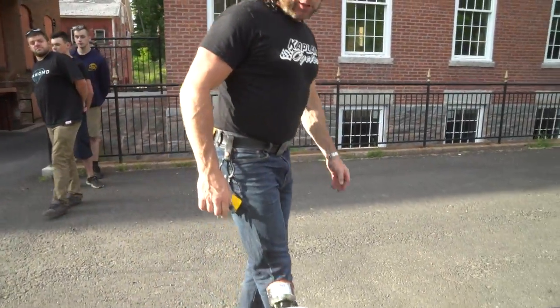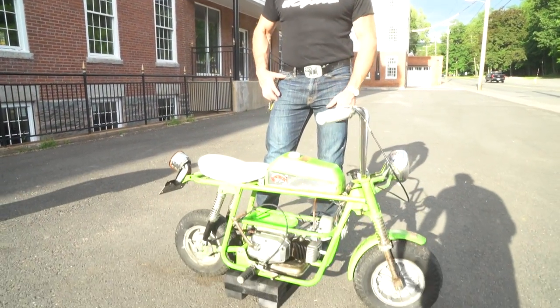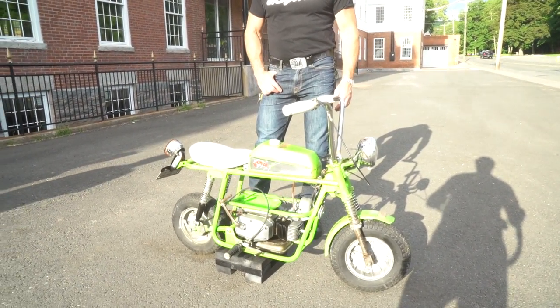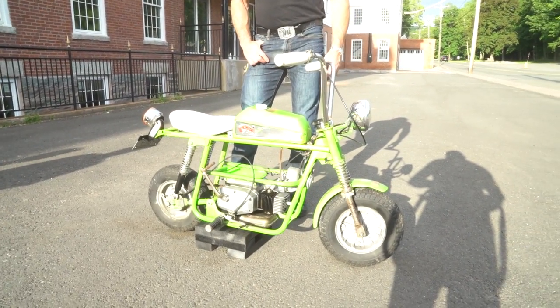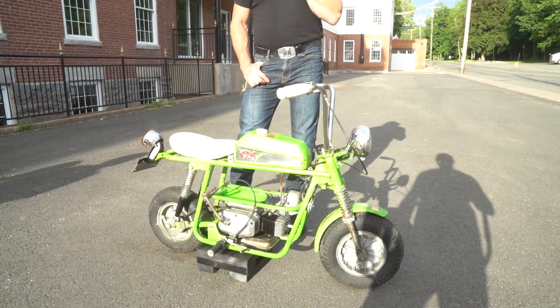If you have a collection of minibikes or motorcycles you want to sell, we buy and sell bikes — that's how we fund the museum. We sell about 50 bikes a month, and we buy whole collections. We can ship bikes anywhere in the country, pick them up or ship them ourselves. This one can be shipped very affordably — contact us for a quote.